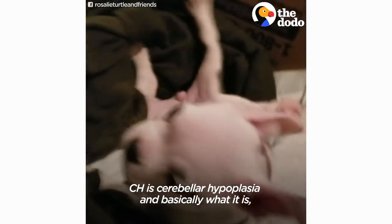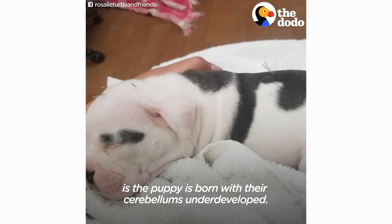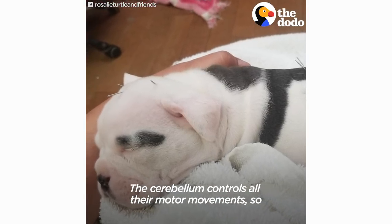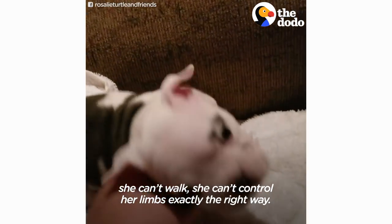CH is cerebellar hypoplasia, and basically what it is, is the puppy is born with their cerebellum underdeveloped. The cerebellum controls all their motor movements, so she can't walk and she can't control her limbs exactly the right way.